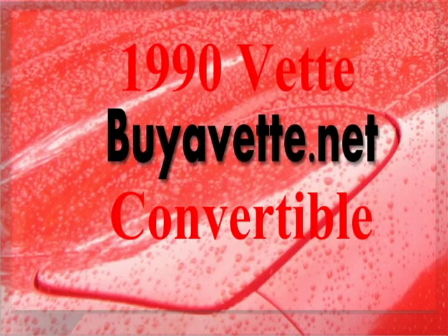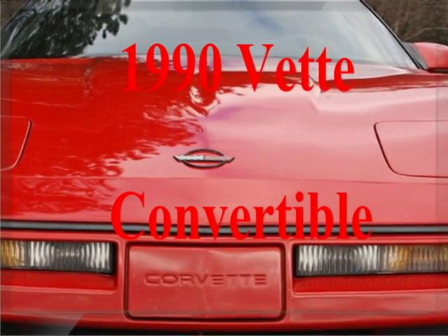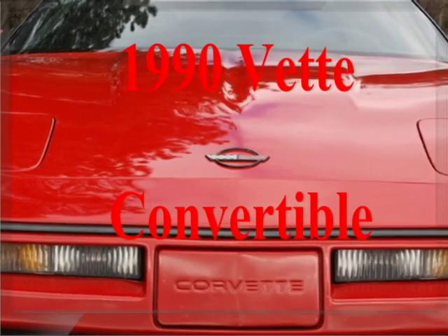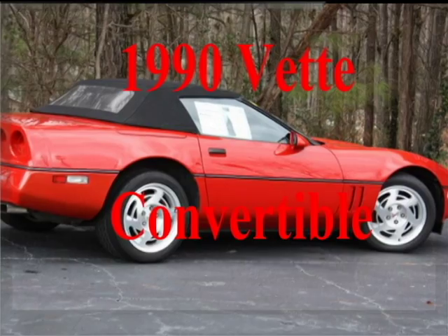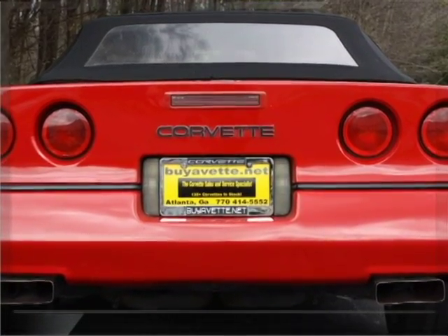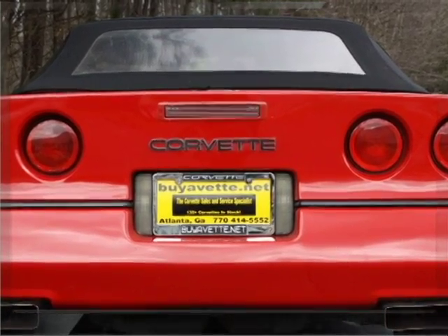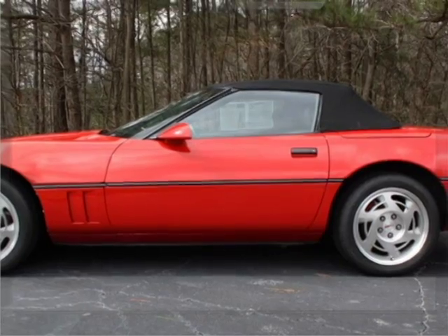Hello, this is Jan at Bayer Vet with this 1990 Corvette convertible. This is a car with a 245 horsepower, 350 cubic inch L98 tuned port injection engine. It has automatic transmission and 132,000 miles, coming with a clean Carfax and some nice factory options.